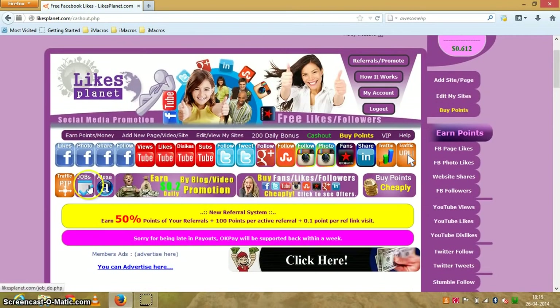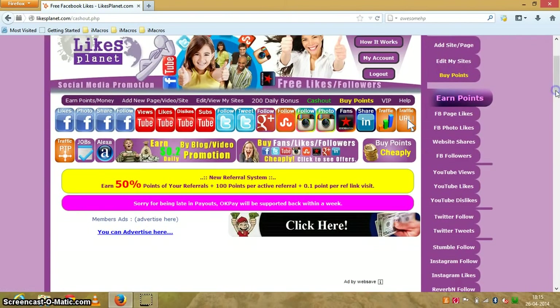You can also do jobs. Jobs are very simple — you need to click on AdSense ads, as most people prefer to post jobs like that, or you'll be required to sign up for PTC sites using referral links. You can also post your own job, but you'll need to pay some points. Points are earned from liking Facebook pages, photo likes, Facebook shares, Facebook follows, YouTube views, likes, dislikes, subscribes, Twitter follows, Twitter tweets — everything is included.